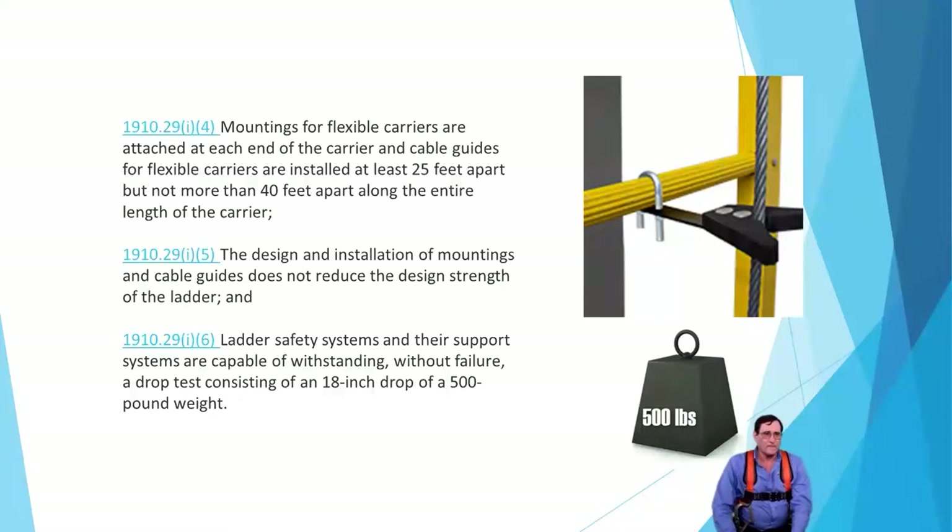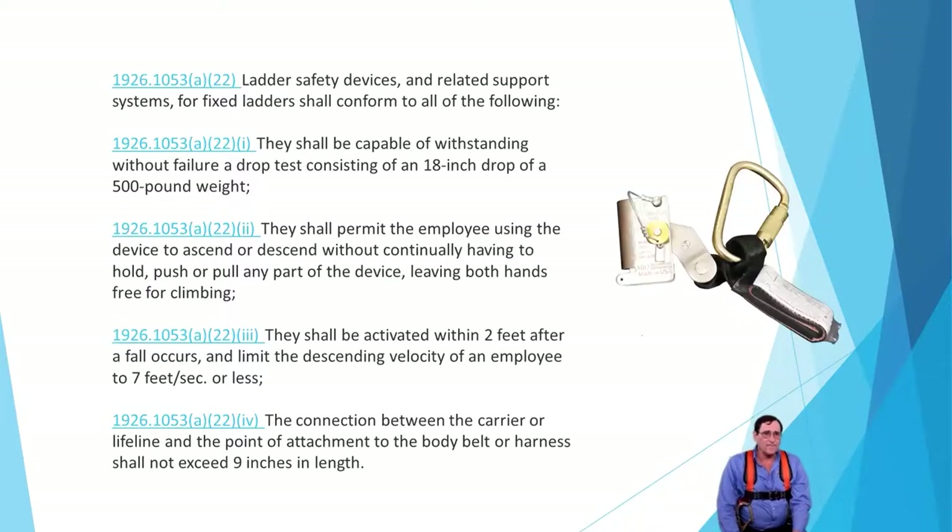For ladder safety devices, you need the 500-pound weight again. The device shall permit the person to climb and descend without doing a manual move — the cable grab systems automatically follow you up. Take a fall and the shock absorber deploys and locks on. With the ladder climbing rail system, a trolley has a stainless steel pawl that bites into the aluminum or stainless steel rail to stop you right away. The system must be activated within two feet after a fall occurs or when descending velocity reaches no more than seven feet per second. All these tested units meet OSHA requirements.